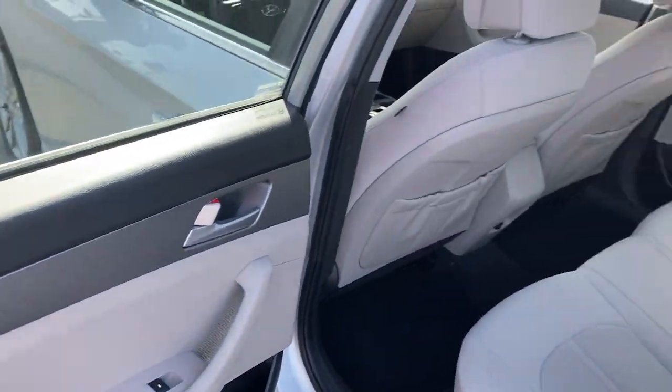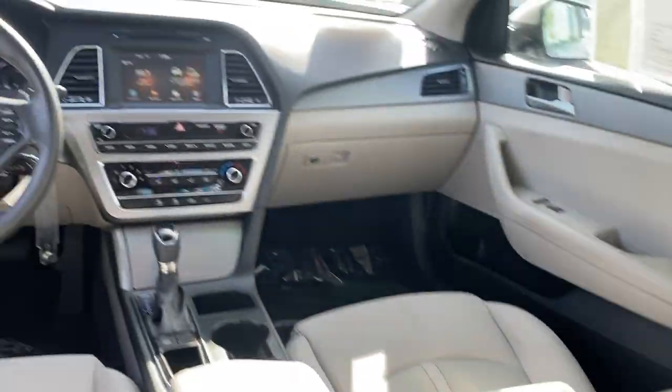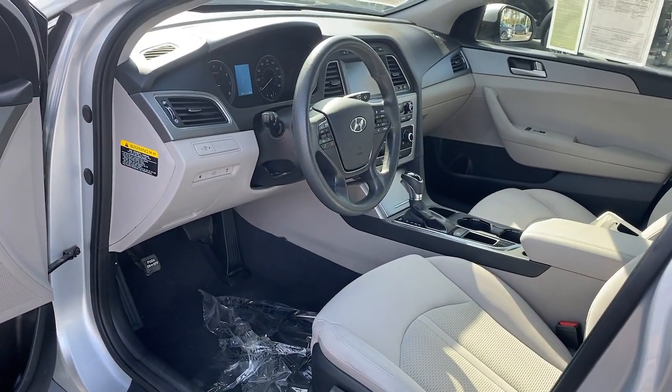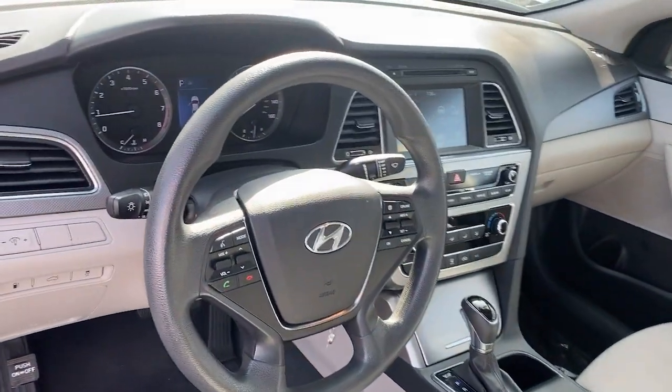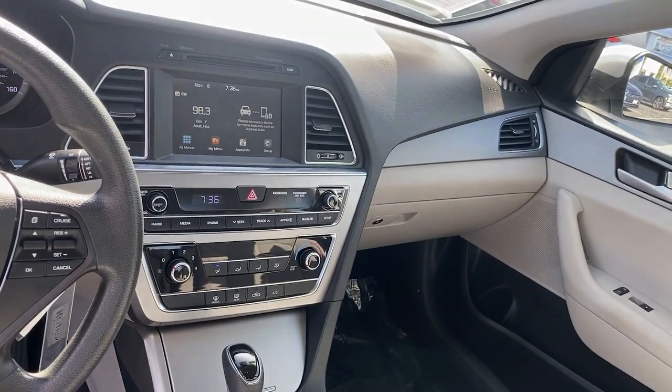These are just some of the great options this vehicle comes with: intermittent wipers, traction control, daytime running lights, trip computer, remote trunk release, CD player, cruise control, bucket seats, power windows, and front wheel drive.